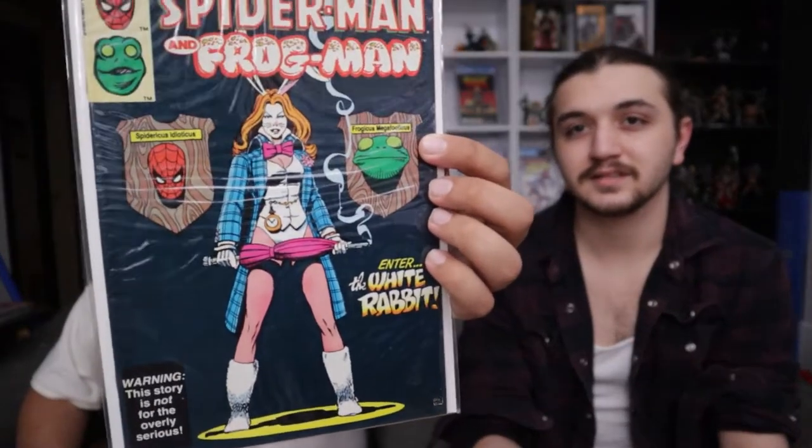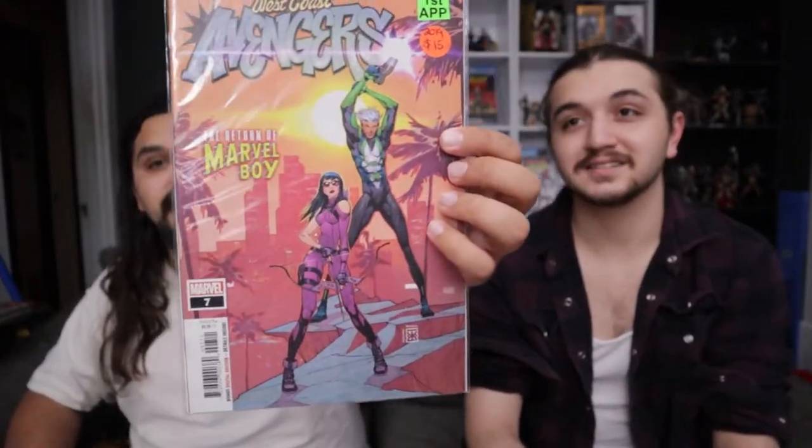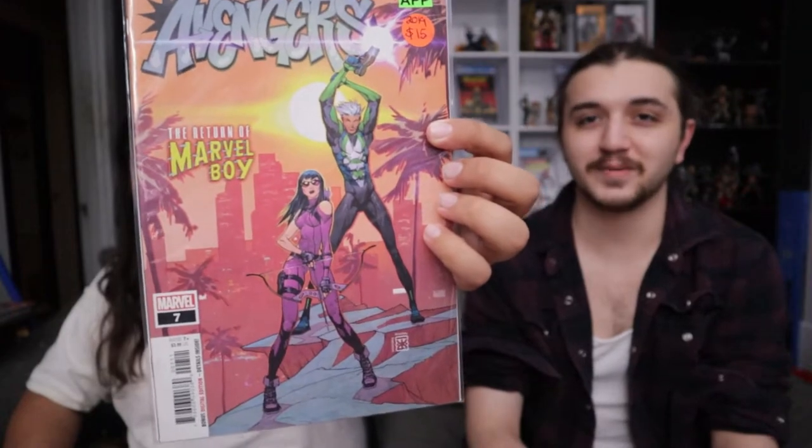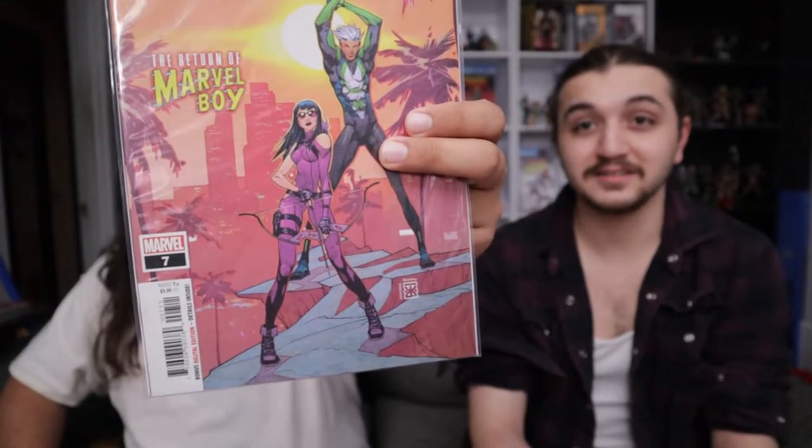It's a Frog Man cover — had to grab it. This one I got today at a flea market. This is the first appearance of Jeff the Land Shark, and everybody loves Jeff the Land Shark. We're super excited to have this one. It's also a Kate Bishop and Speed cover — she's got a bow, he's got a gun. They're both trying to do the same thing, but she doesn't have superpowers.